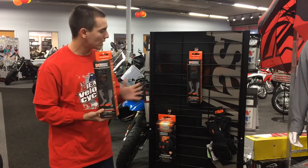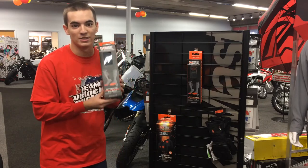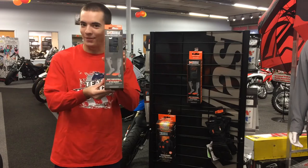Be sure to come down to Velocity Cycle today to check out all of our Mobile Warming products that are new and improved for this year. And that's all for Velocity News.